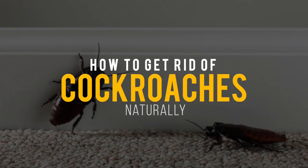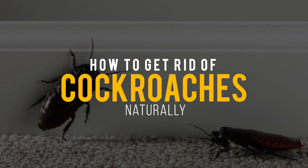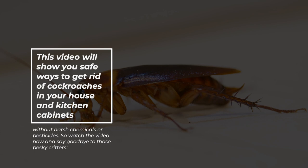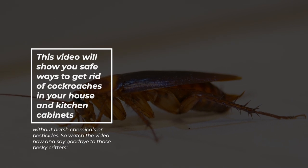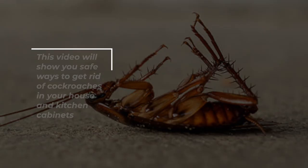Are you dealing with a cockroach infestation and don't know how to get rid of them without hiring an exterminator? This video will show you safe ways to get rid of cockroaches in your house and kitchen cabinets without harsh chemicals or pesticides. So watch the video now and say goodbye to those pesky critters.